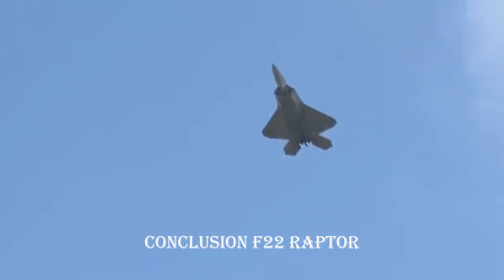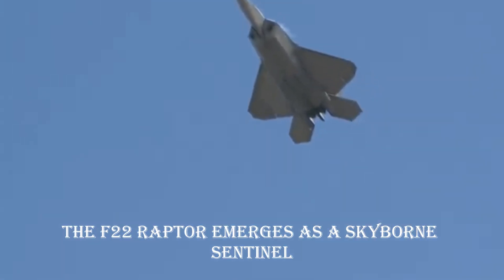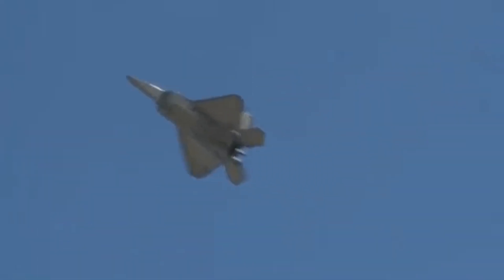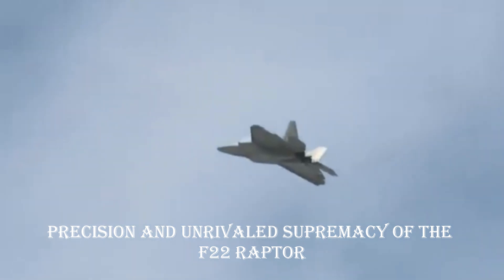Conclusion — F-22 Raptor, a skyborne Sentinel. In conclusion, the F-22 Raptor emerges as a skyborne Sentinel, embodying the pinnacle of American air power. Join us as we salute the grace, precision, and unrivaled supremacy of the F-22 Raptor.